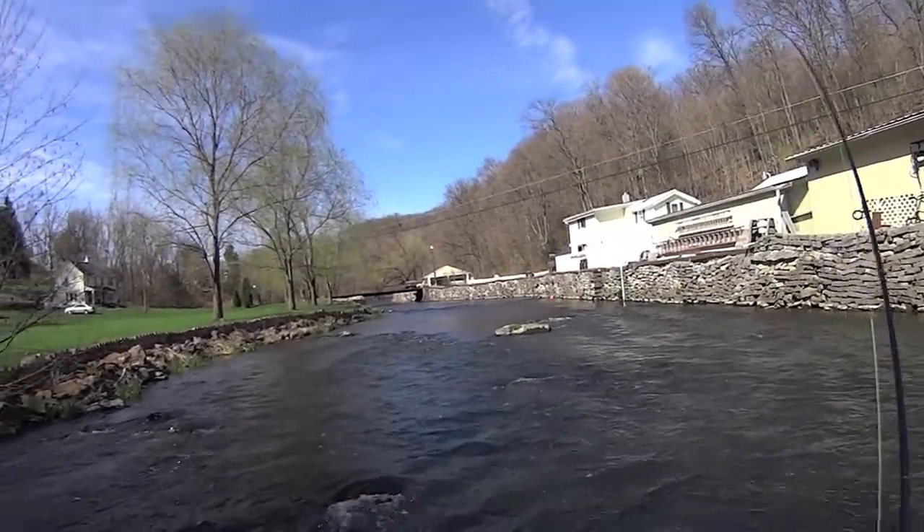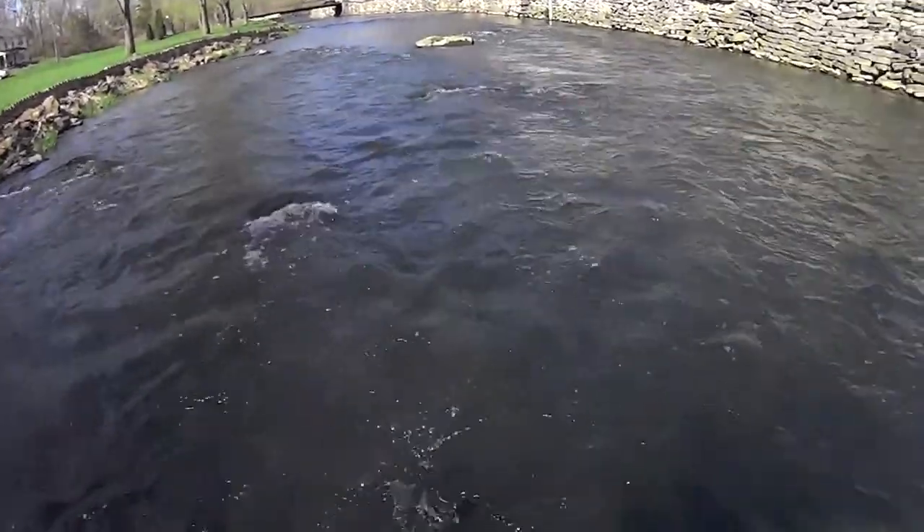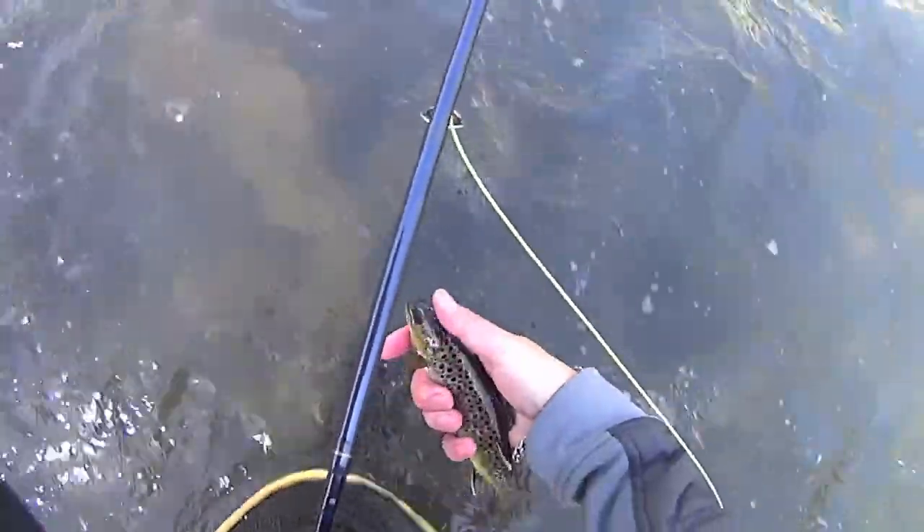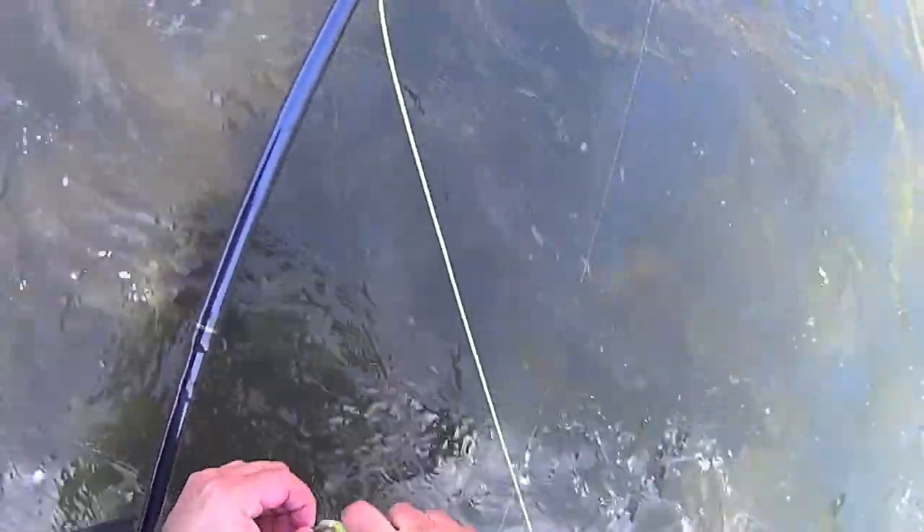Another brown — little guy. Got him on the blue wing olive. Just a little guy, let's get him on his way real quickly.